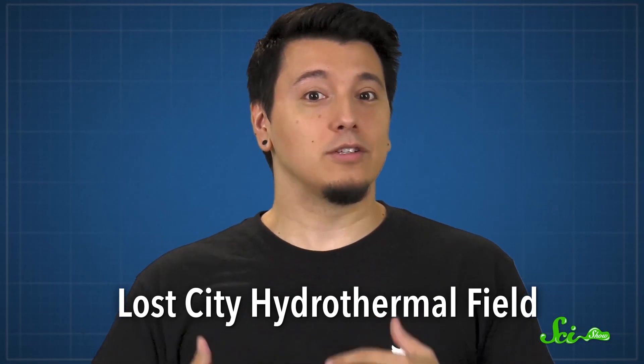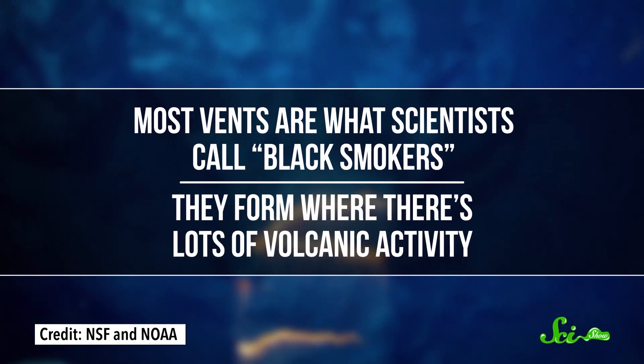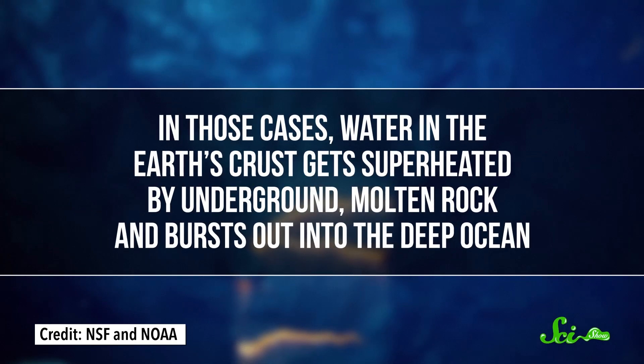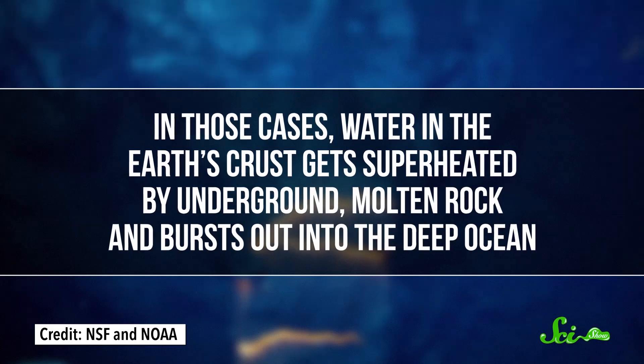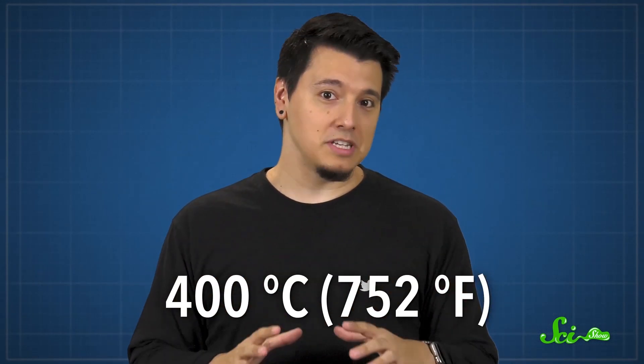Lost City is really different from other hydrothermal vents. Most vents are what scientists call black smokers, and they form where there's lots of volcanic activity. In those cases, water in the Earth's crust gets superheated by underground molten rock and bursts out into the deep ocean. We're talking water that's hotter than boiling — up to 400 degrees Celsius — which is only kept from becoming gas by the intense pressure of the deep sea. This superhot water strips the rock it comes into contact with of minerals like iron sulfide, which turns it black.